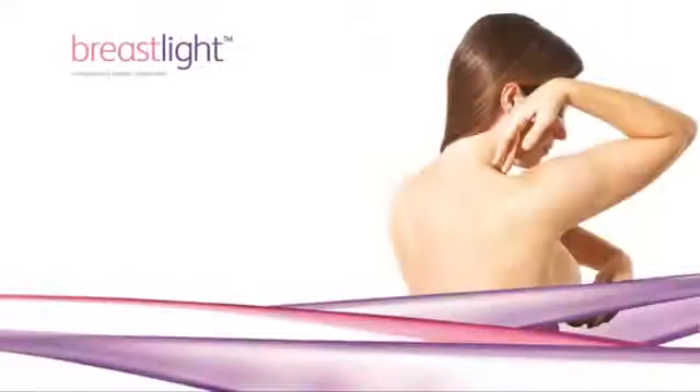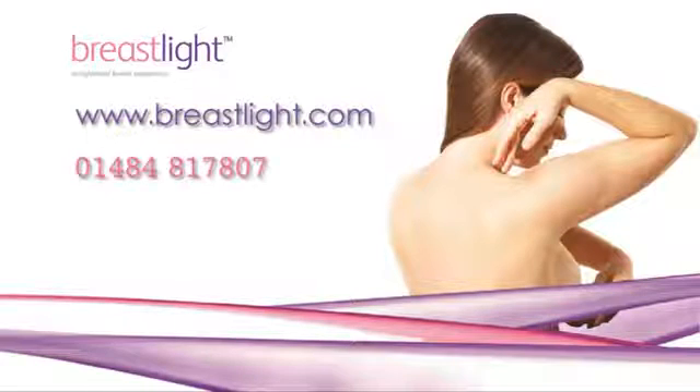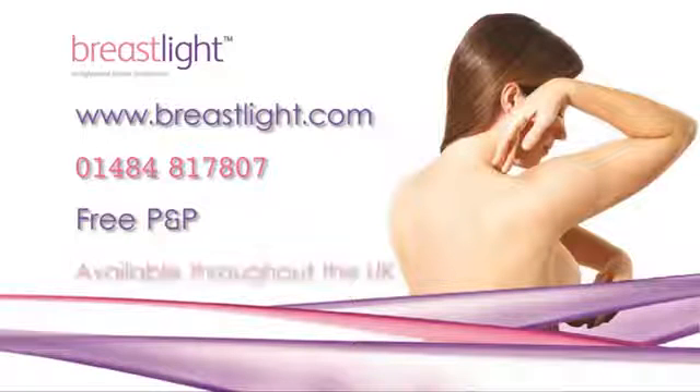It's a fantastic product. Ordering Breast Light couldn't be easier — simply visit our website where you can purchase through the online store, or if you prefer, call our customer service team who will be happy to take your order. Postage and packaging in the UK is free. Breast Light is also available at selected pharmacies throughout the UK.